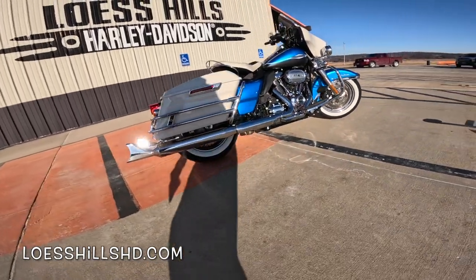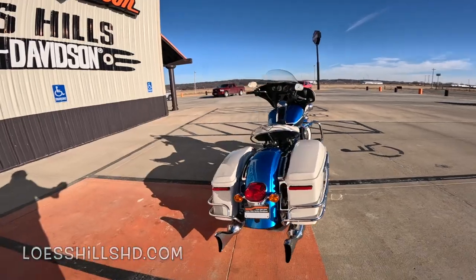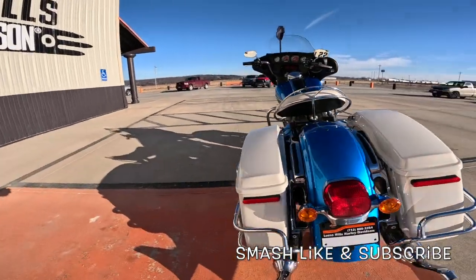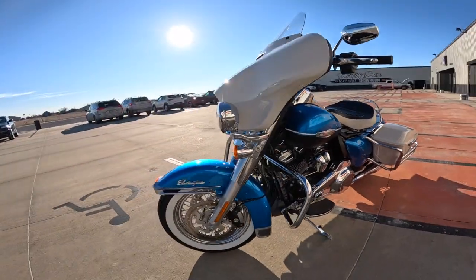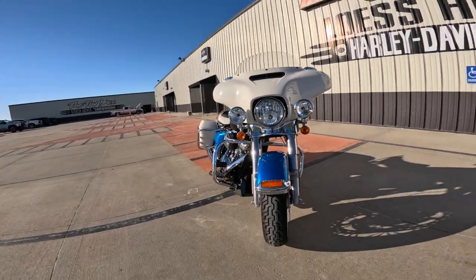I'm an old man. I love the way these things look. Just look at all the details on this hot rod. Just phenomenal. The pipes are an add-on. I think it's called Hi-Fi Blue and Birch White are the colors. That is the stock seat. Just a fabulous machine. I love the fairing. Look at that front end. Isn't that just gorgeous?